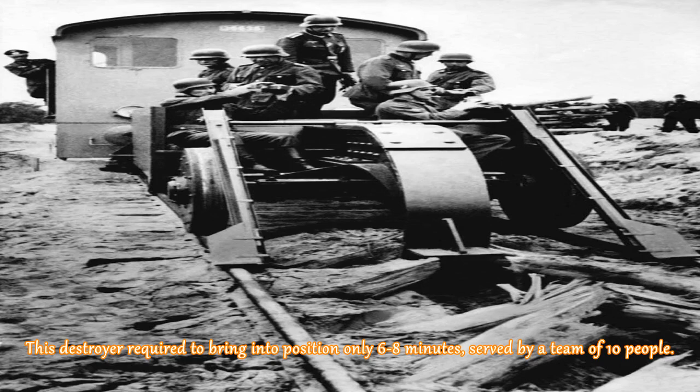This destroyer required only 6–8 minutes to bring into position and was served by a team of 10 people.